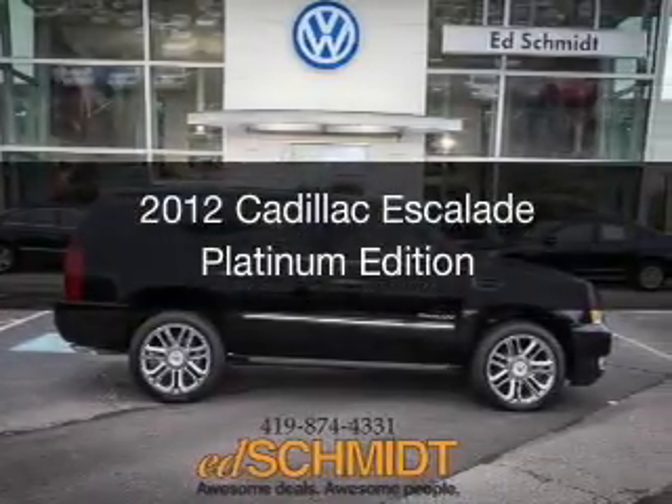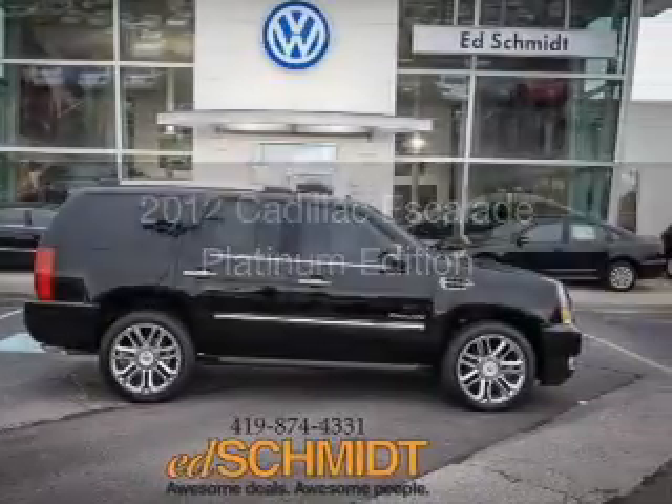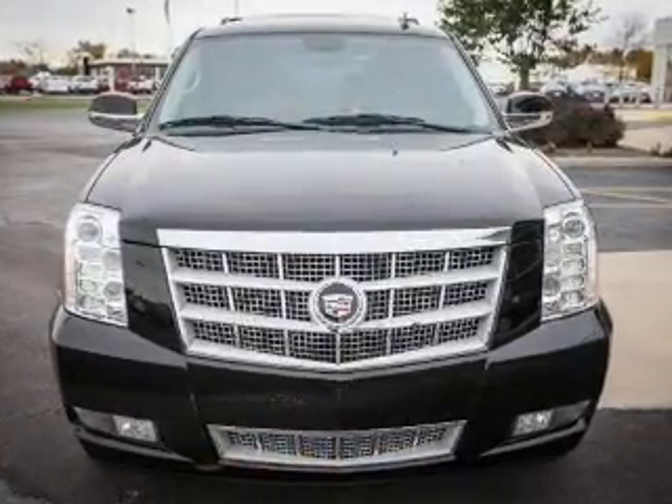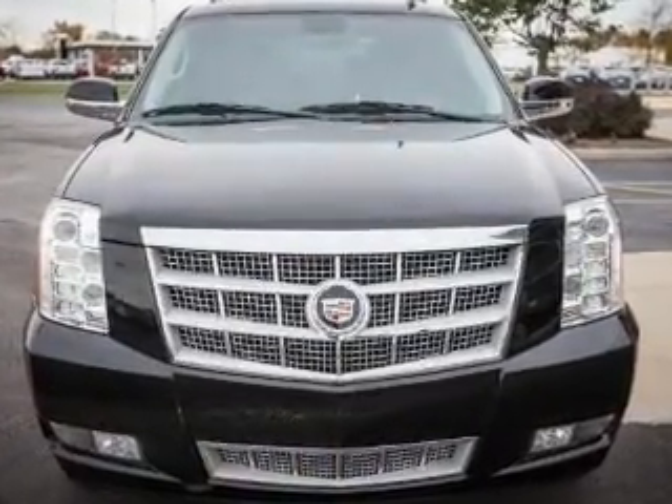This is a used 2012 Cadillac Escalade, powered by all-wheel drive, a 6.2-liter, 8-cylinder engine, and a 6-speed automatic transmission.